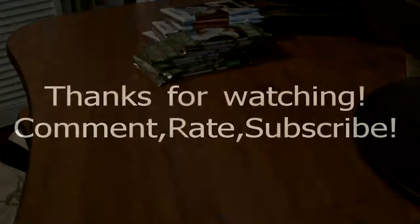Asante Samuel. Matt Schaub. Zach Taylor. Quentin Jammer. Alright, that is it for this video. Thanks for watching. Bye.